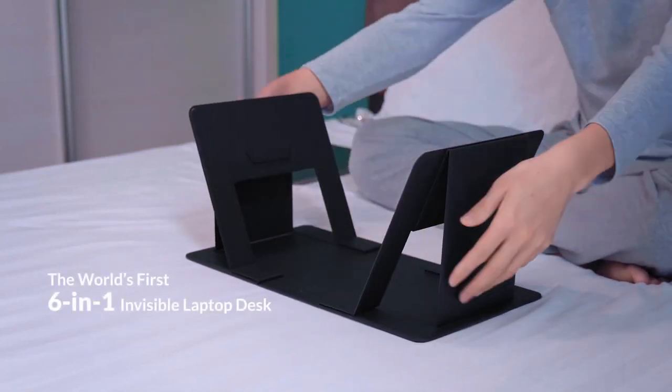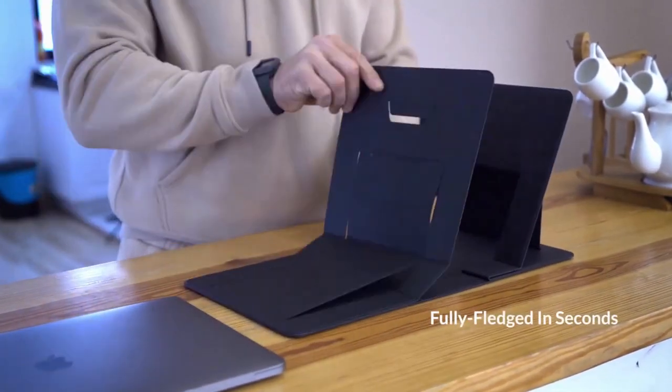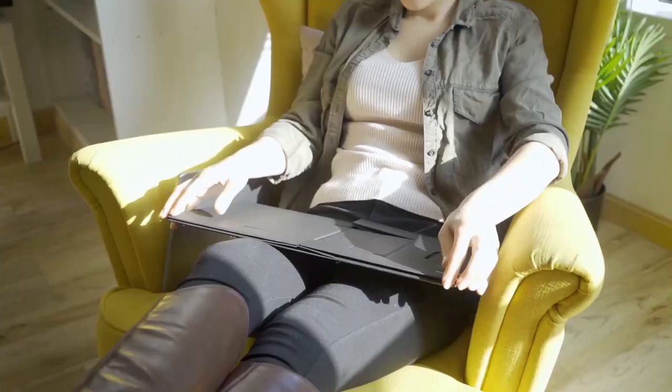Introducing iSwift Pi, a paper thin laptop table for working from home on your bed, couch, or from the office. Folded into a table, it ensures you work at the most comfortable posture whether sitting or standing.